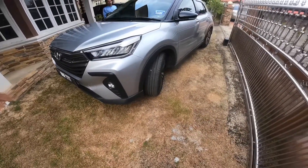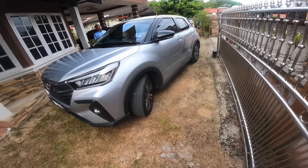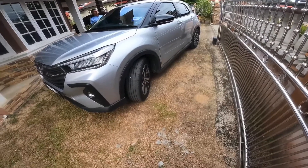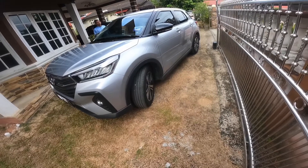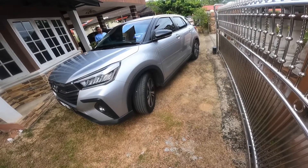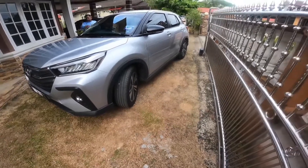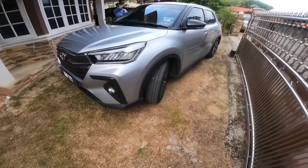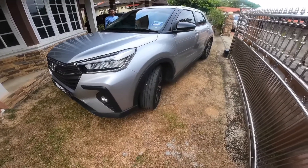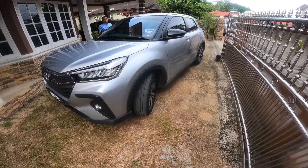This is a Toyota Raize, also known as the Perodua Ativa or the Daihatsu Rocky, and it's a very mini crossover that competes with a Honda HR-V, a Toyota Corolla Cross maybe, and also the Mazda CX-30. We're going to review this, and since we got the Perodua Ativa version — which is basically in this color over here — I'll just give my thoughts after the video.